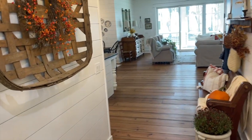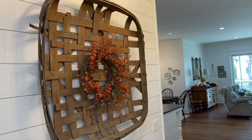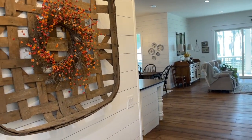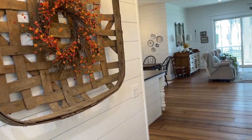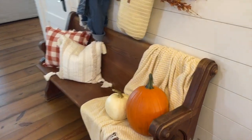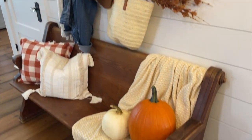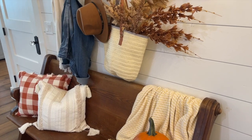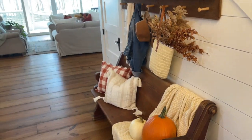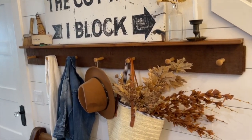Moving to our entryway — we've got a little chandelier up there and an old tobacco basket, another antique find. You'll hear me say antique and vintage a lot during the tour — a lot of pieces I thrifted on Facebook Marketplace. Like this old church pew — that was a Marketplace find. We went and picked it up at a church not too far away who was selling them. I knew from when we were building this house that I wanted a pew in the entryway so we made sure we had room for that. This little peg shelf is also an antique find and I love to decorate it and change it out for the seasons.